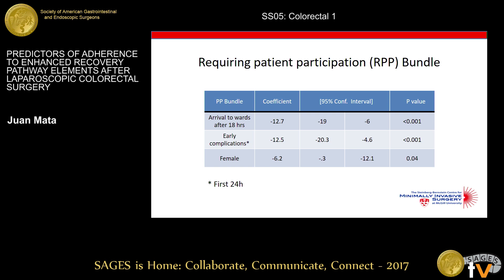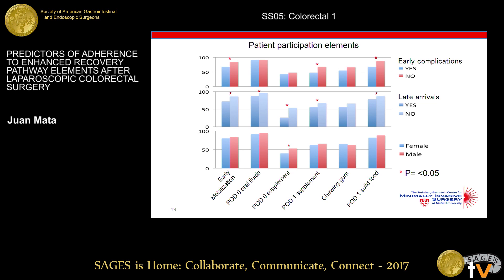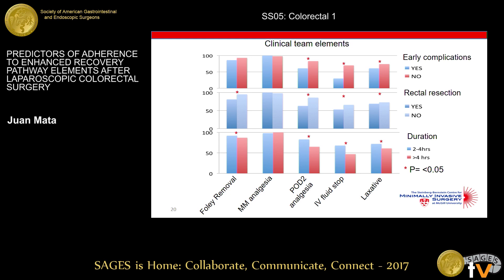For patient participation elements specifically, early complications affected early mobilization, POD1 protein supplement, and POD1 solid food intake, while late arrivals affected almost all elements — early mobilization, oral fluids, protein supplement on both days, and solid food — except for chewing gum. The most affected element was POD0 protein supplement, and female gender also affected protein supplement on day one. For clinical team-dependent elements, early complications affected the switch to oral analgesia, IV fluid stoppage, and laxative use. Rectal resection and duration of surgery affected all elements except multimodal analgesia, which had nearly perfect adherence. The most heavily impacted element was the switch to oral analgesia on POD2.